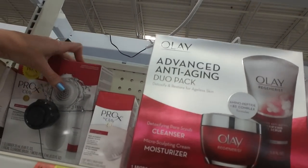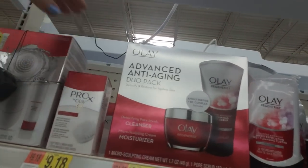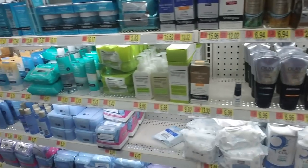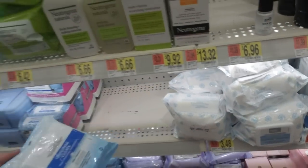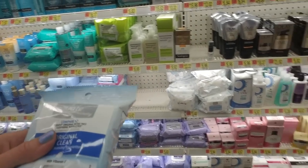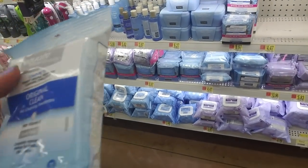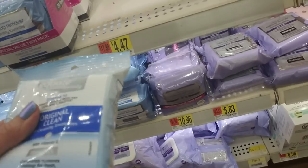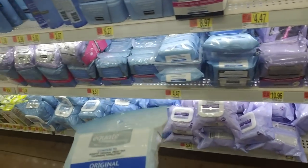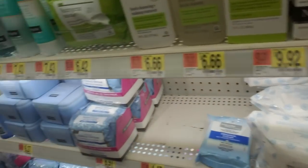Let's move that in a little bit there. There we go - make it at least look a little bit better. What are you? Original Clean. Where the heck did that come from? Wet cleansing towelettes. That's Neutrogena. I have no idea. I'm probably looking right at it. I'm going to leave it there because I don't know.